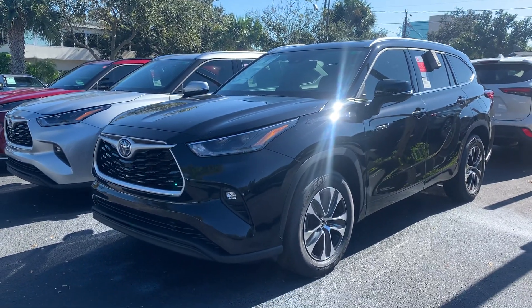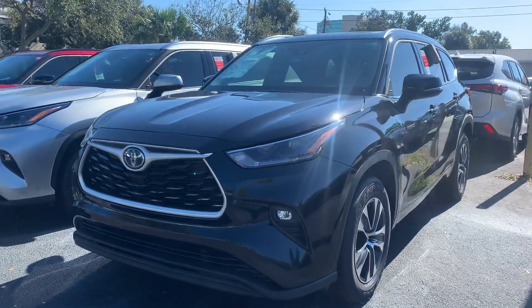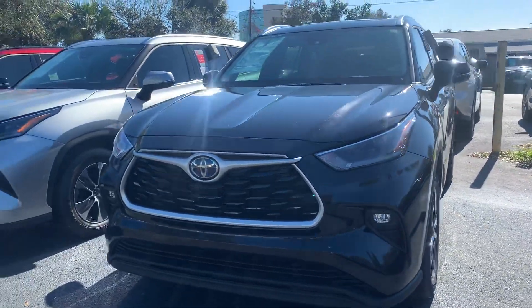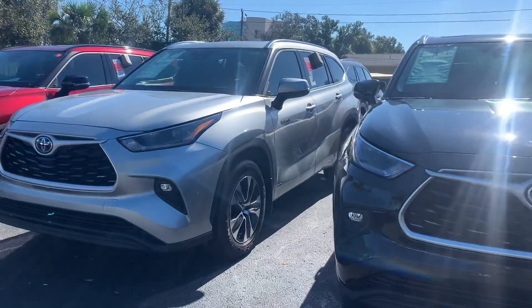Good morning Scott, this is Sally over at Toyota of Melbourne. You'd expressed some interest in wanting to check out a brand new 2021 Toyota Highlander, and I wanted to come out and shoot you a quick video.